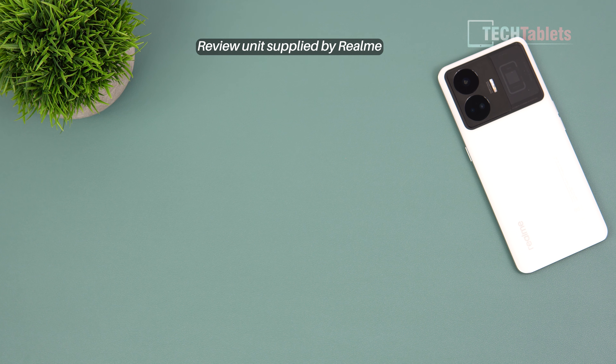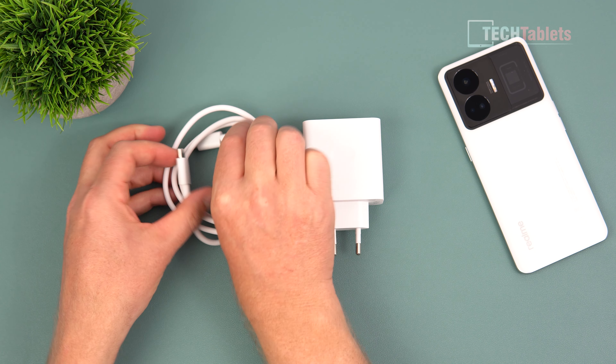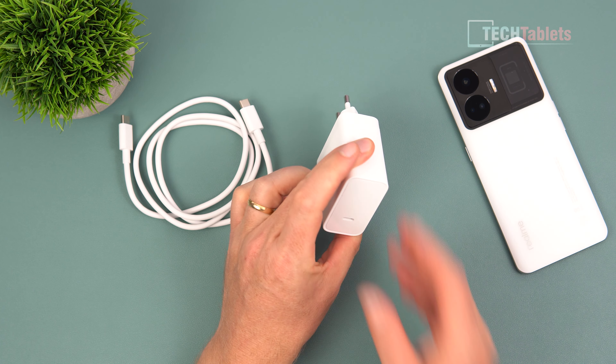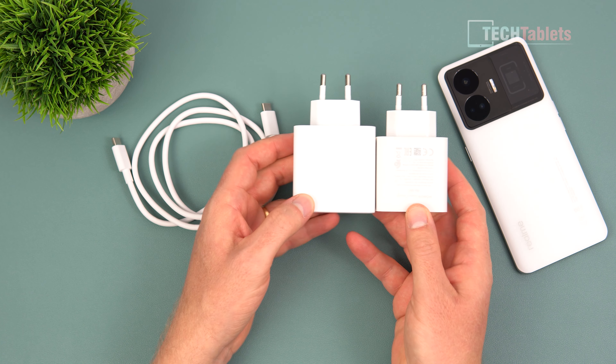So I don't have the TPU case that you should get with it — a clear one — but I do have the charger and cable. It's a Type-C to Type-C cable. The charger is a little larger than normal because it is a beefy 240 watts. Compared to a standard size you can see it is a little bigger, but not that bad.